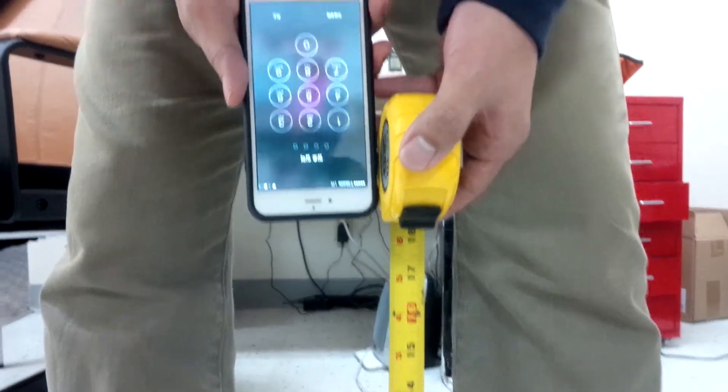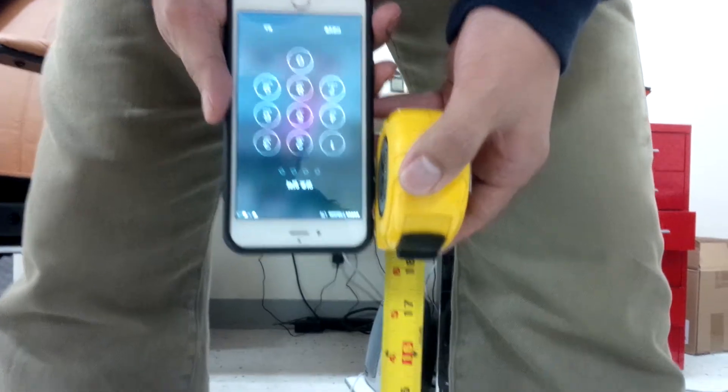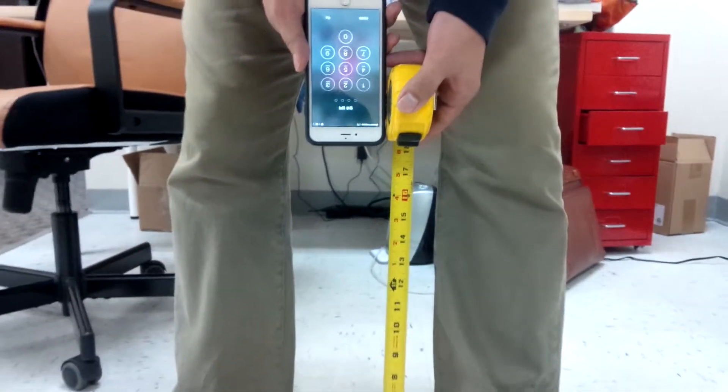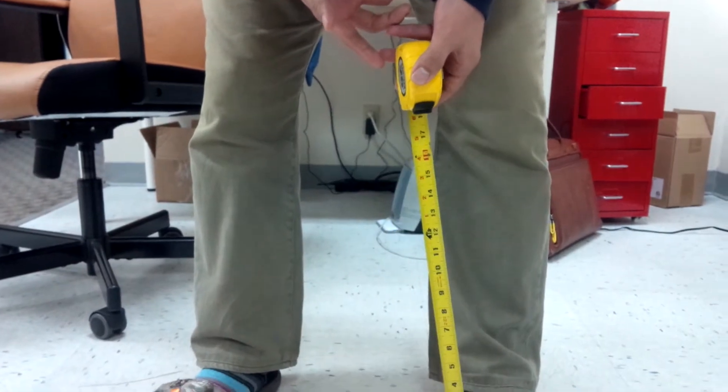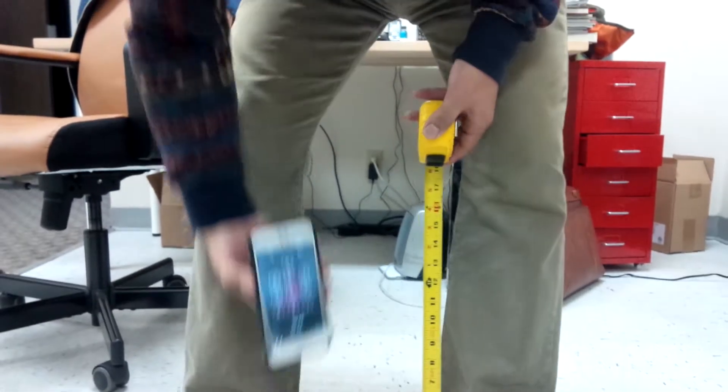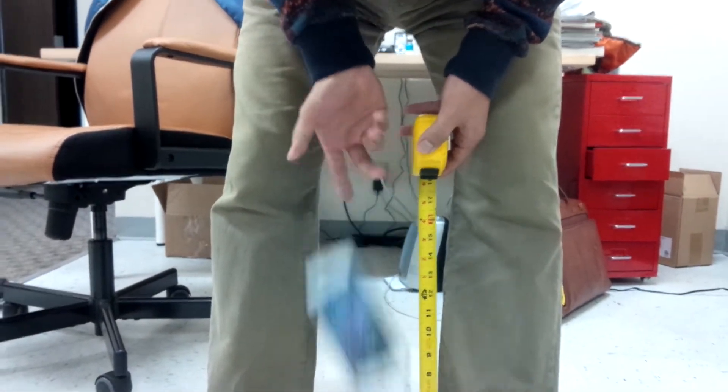This is an iPhone 6 Plus in the Ultra Grip Protection case, and this is 18 inches away. Here's a drop test — one time, two times. Flip it over, show the back side.